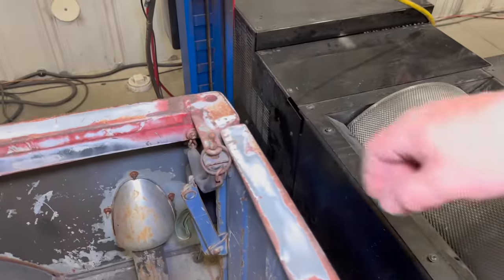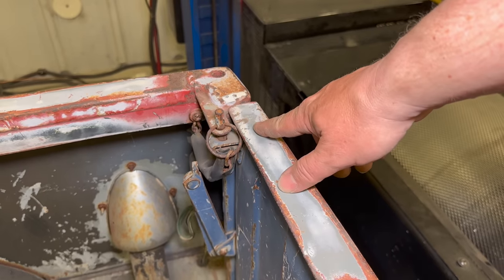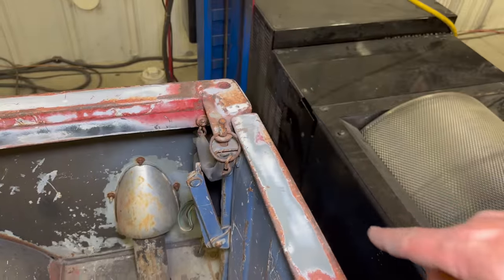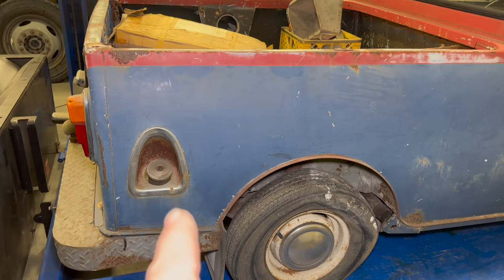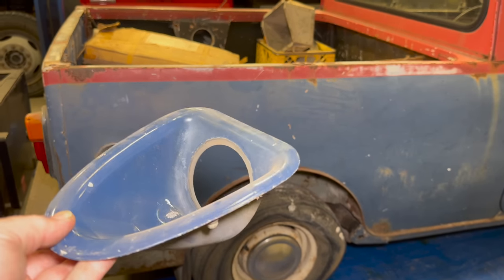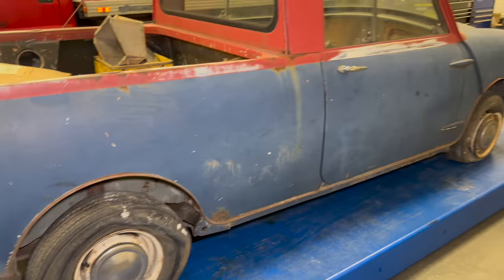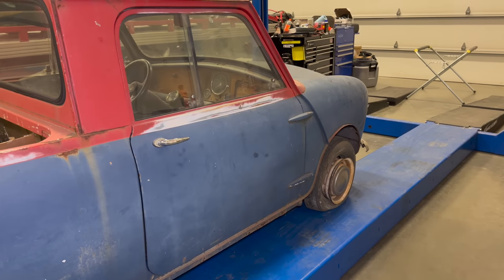To put the tailgate down you pull these pins up, which locks the tailgate in the up position, and then you can just lower it down. On this side, someone has installed a chrome surround around the gas filler, but I did get the original one included with the truck. I also have two flat tires on this side — this one has even de-beaded itself.